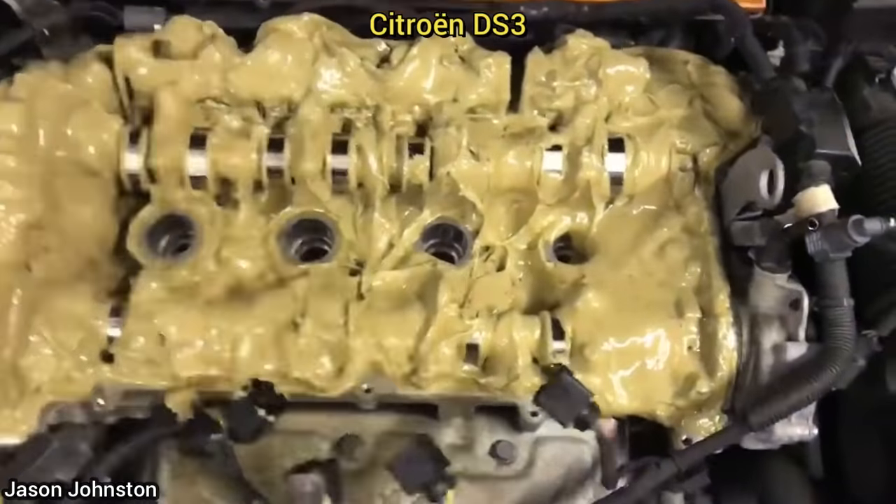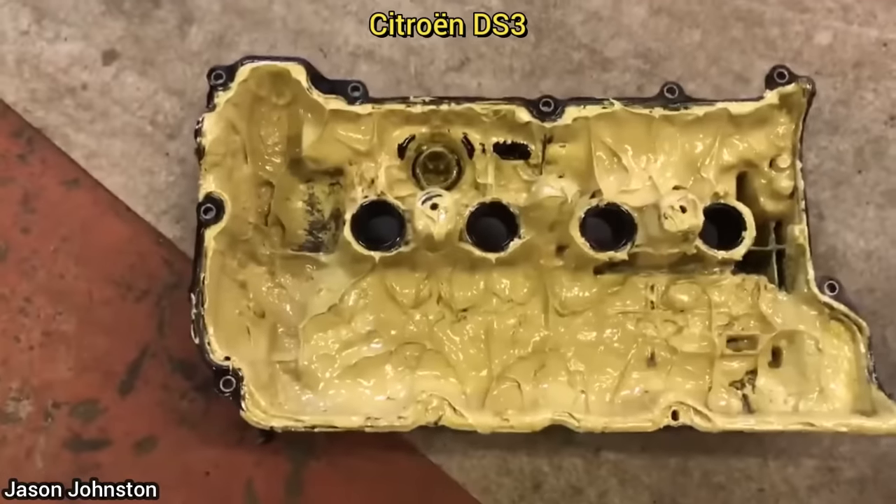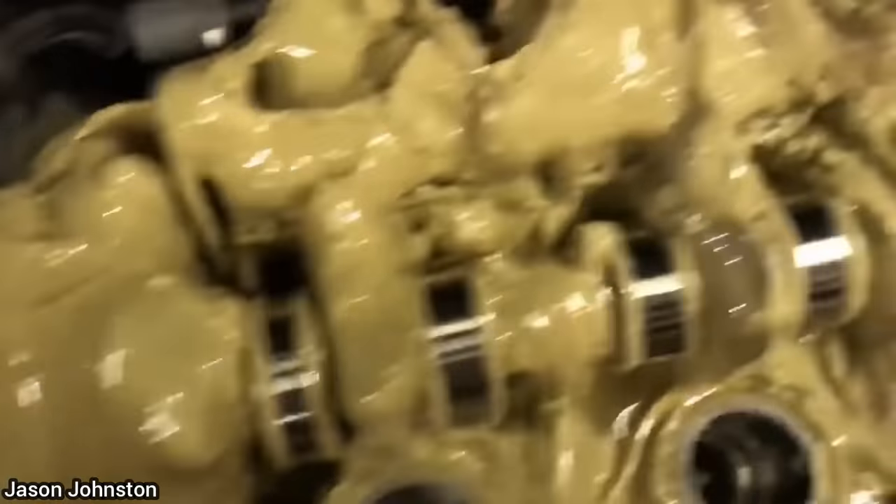The owner of this vehicle had just recently purchased this car and brought it in as they said it just started to run rough. The mechanic found that the core plug in the timing chain housing popped out, which caused this mixture of coolant and engine oil.